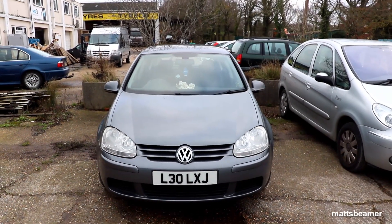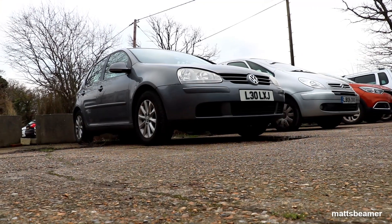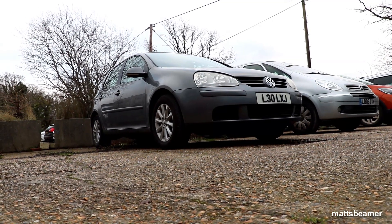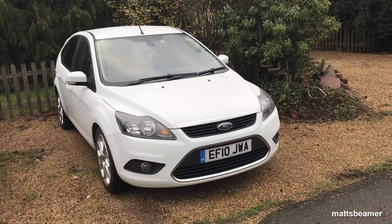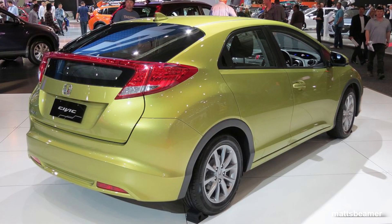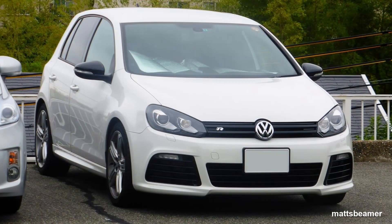Anyway, back to the Golf. This is the Mk5 Golf, codename 1K, which ran from 2003 to 2009. It rivaled cars such as the Mk2 Ford Focus, the Vauxhall Astra H, and the Honda Civic. The Mk5 replaced the very good-looking Mk4, which was one of my favourite Golfs, and after the Mk5 came the Mk6, which was basically a thoroughly engineered facelift of the Mk5.